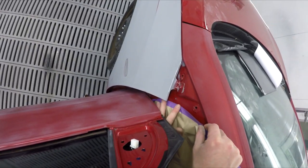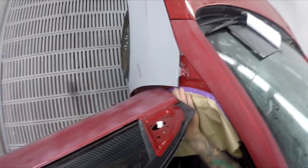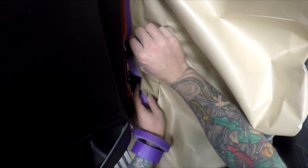Just a bit of paper inside this guard edge - the guard, or what you may call a fender, or a wing over in the UK.